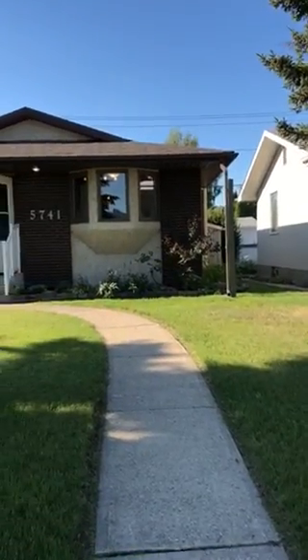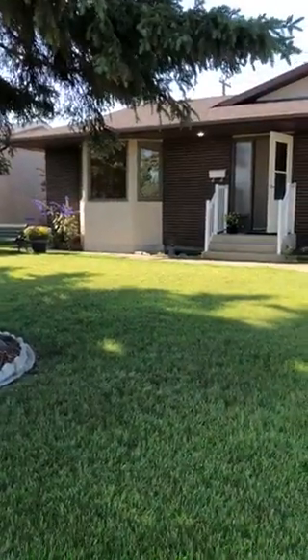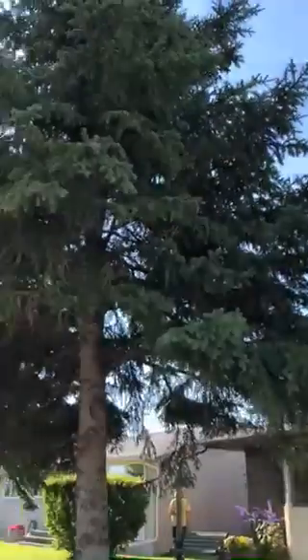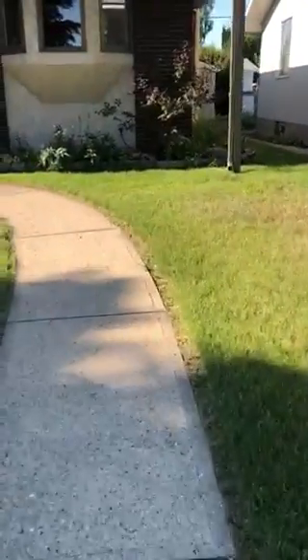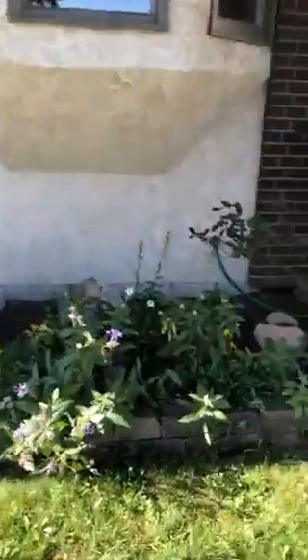So here we are in beautiful West Park. Amazing front yard here, just beautifully cut. Some large trees in the front. And then let's head into the house. Beautiful flowers at the front. The front of the house faces north.